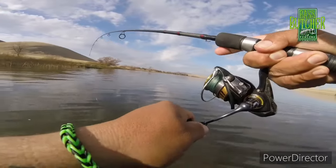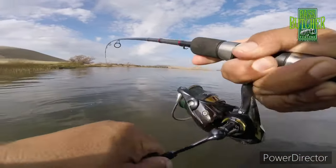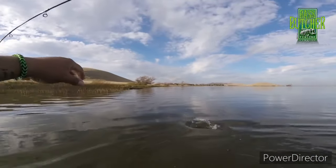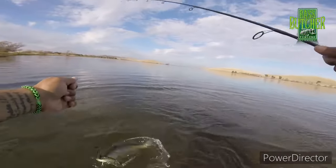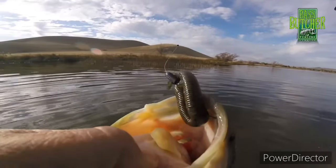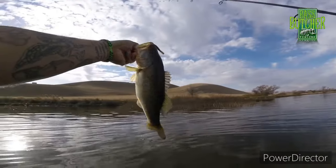Come here, brother. Come here, buddy. You like that worm, don't you? Yes, you do. Oh, yes. What a beauty. What a beautiful, beautiful fish you are. Look at that. Oh dude, he is a beautiful fish. Oh God. Just a beauty.